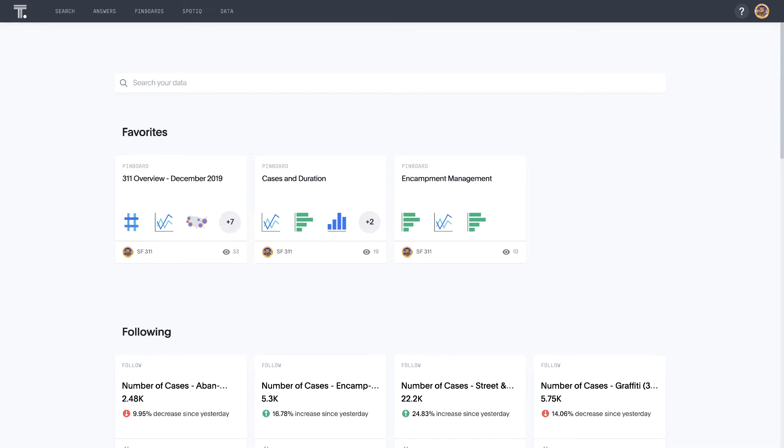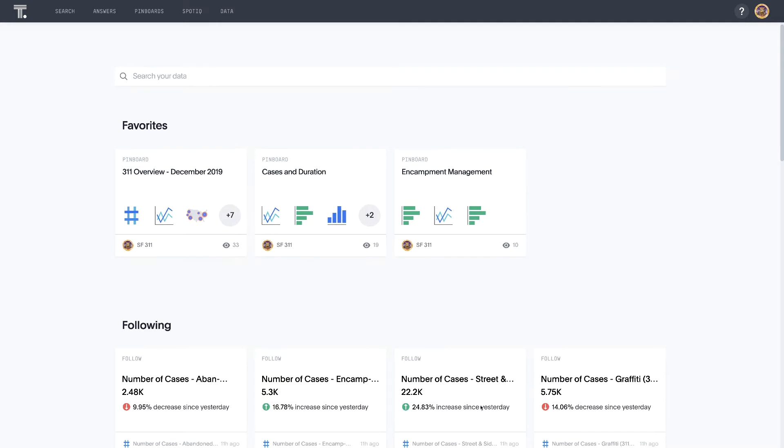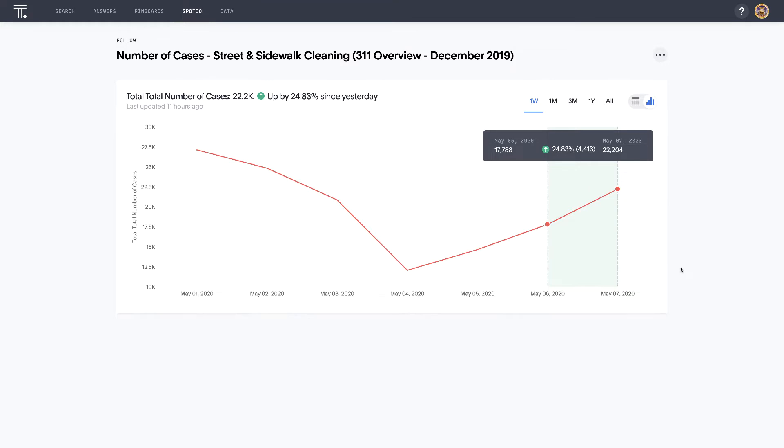We've created a new demo where we've loaded publicly available San Francisco 311 data from the last several years to help us understand what types of issues residents typically report and how to increase the efficiency of our responses. From the homepage, we get a quick view into the metrics we are following. By following metrics, we can get regular updates so we don't miss anything important.